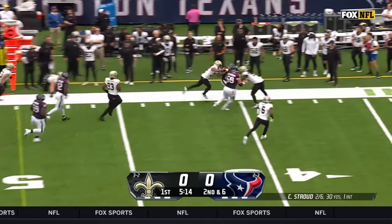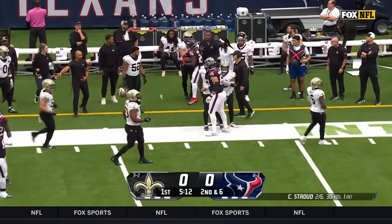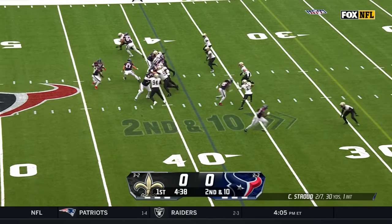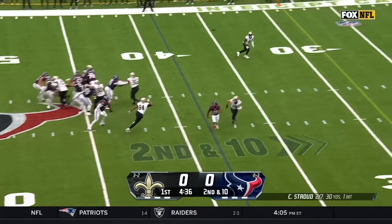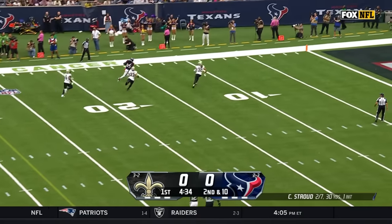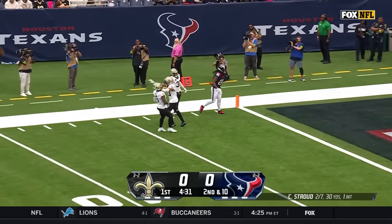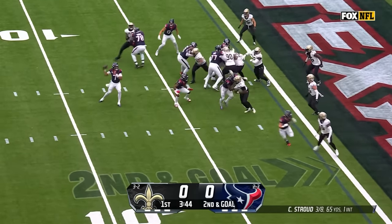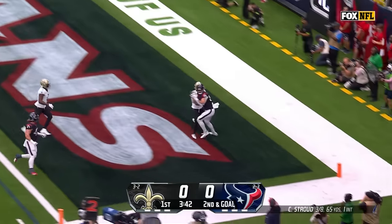Singletary with a good run all the way down. Stroud gets rid of it — there's Noah Brown! Inside the 10! Crone down around the 5. Is this a Stroud rush for a touchdown? No.